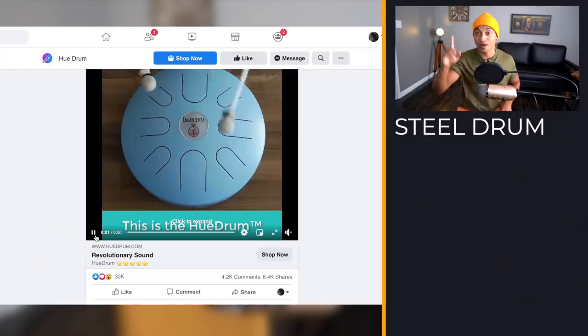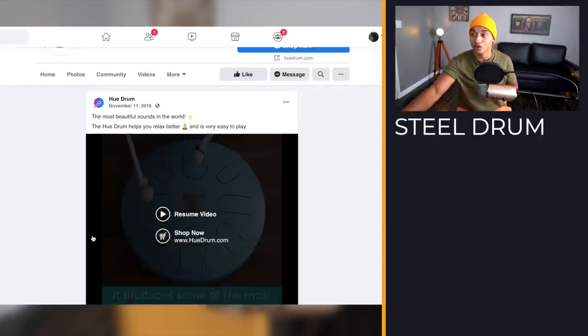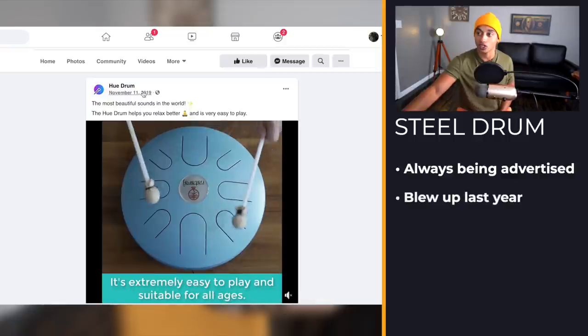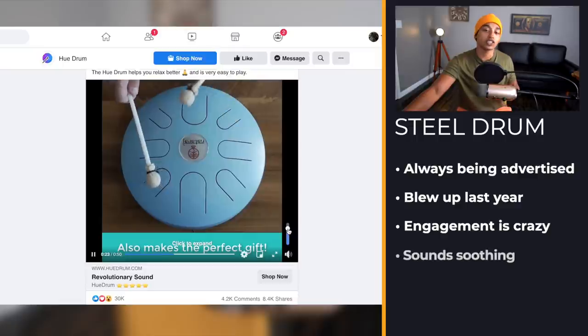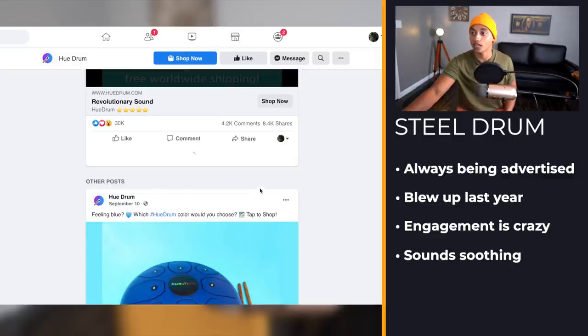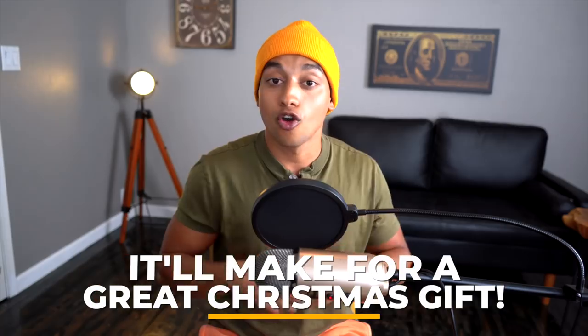Product number five — drum roll — is literally a drum. This is a really cool product that I've seen advertised for a long time, and like I mentioned, I'm showing products that blew up last year. This one's from November 11th and the engagement is crazy — 30,000 likes. It just sounds so soothing. This would be such a good Christmas present for kids or any family members who like instruments, and there's a lot of them.